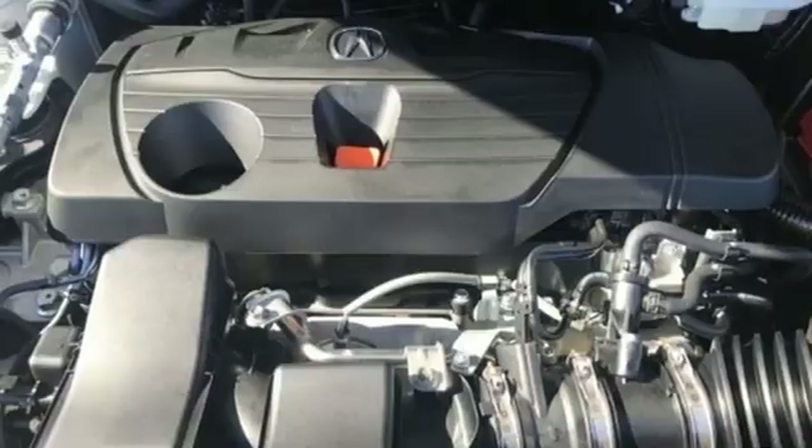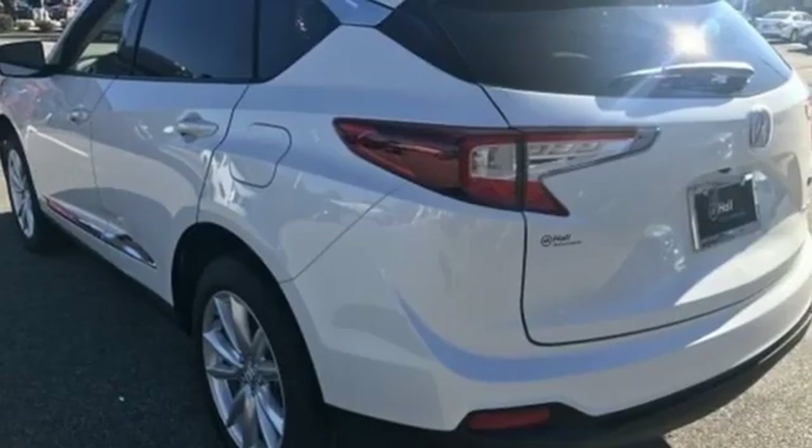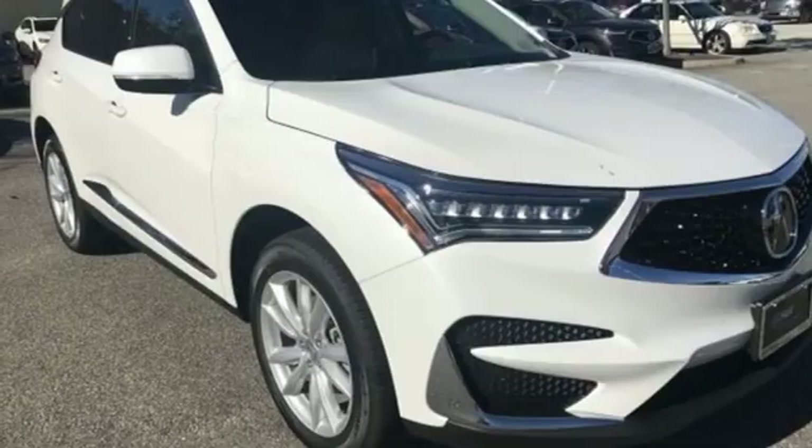Auto dimming rear view mirror, AM-FM satellite radio, memory exterior door mirror settings, driver memory seats, and automatic transmission.